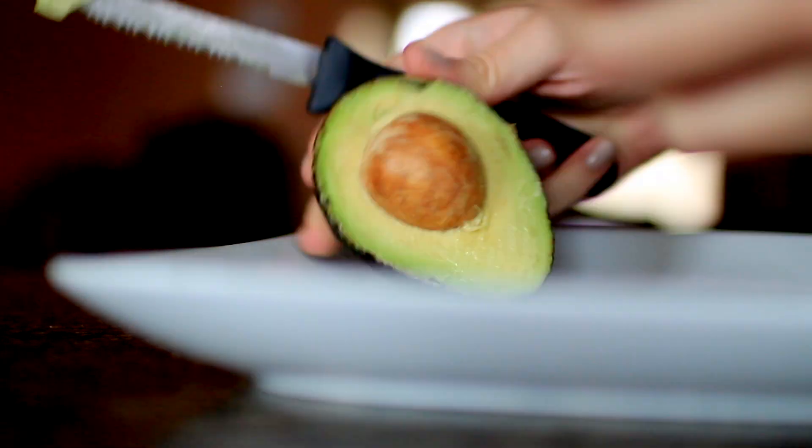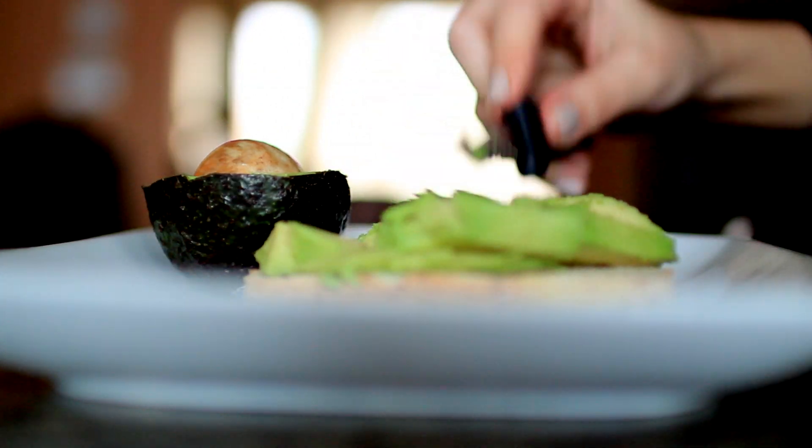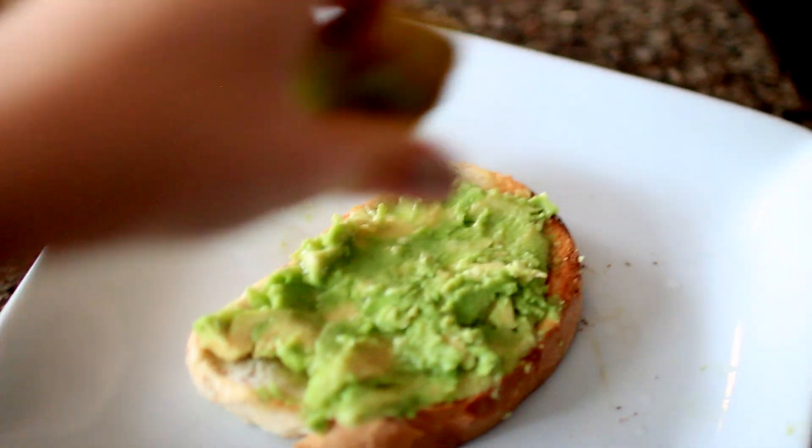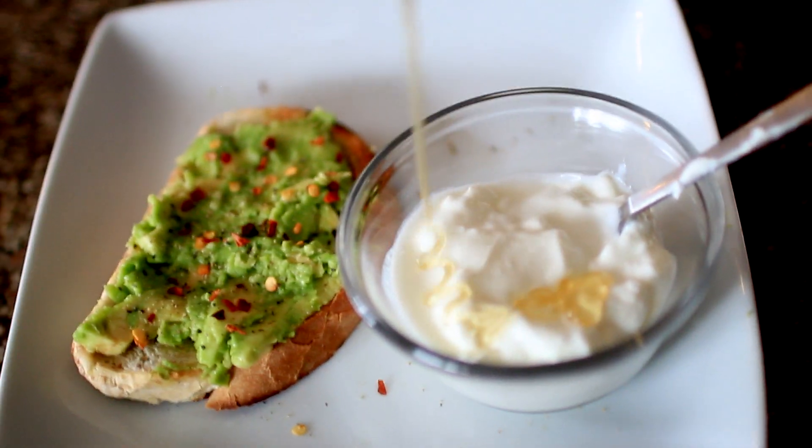Then I will head to the kitchen where I will usually have a piece of toast with some avocado. I never get sick of this because I am obsessed with avocados. I will just put some lime juice, salt and pepper, and sometimes some chili flakes. And this morning, I also decided to have some Greek yogurt with some honey in it.